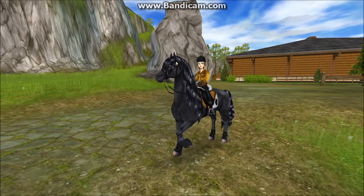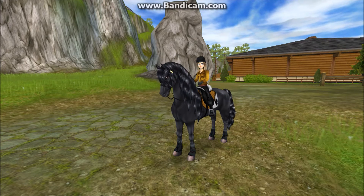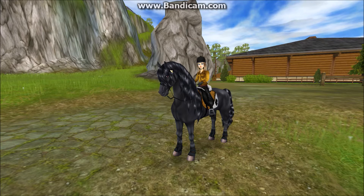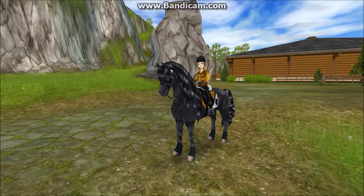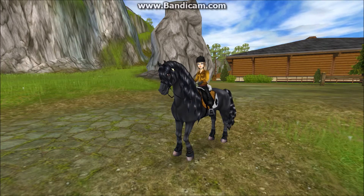Hey everyone and welcome to this week's update. Today I'm going to New Hillcrest to check out the three brand new colors or variations of the Friesian sport horse. So let's head over to New Hillcrest.